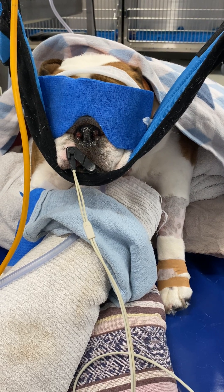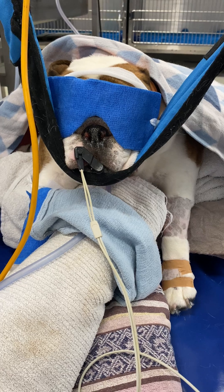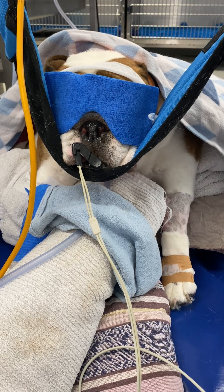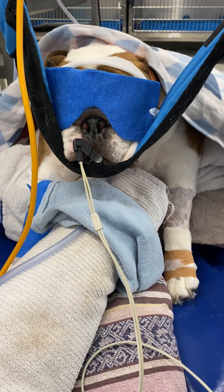She also had thoracic radiographs that confirmed aspiration pneumonia. She's febrile at this point in time, so she's on Amoxicillin-Clavulanate and Enrofloxacin for the aspiration pneumonia, along with nebulisation and coupage. We do passive range of motion exercises every three hours.